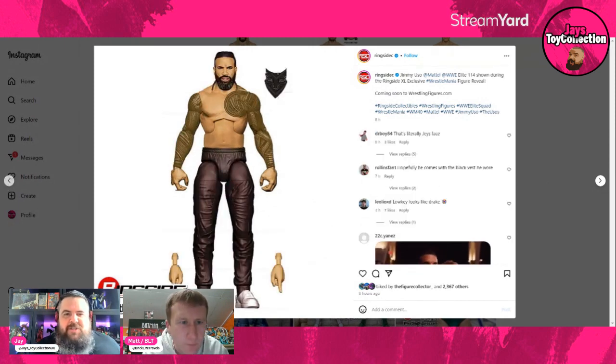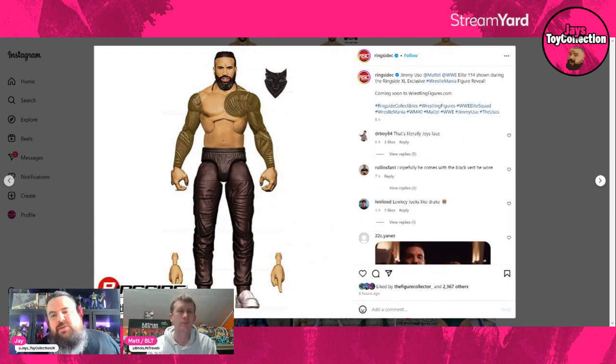You can't have Jimmy without Jay, and here is the other Uso — Jimmy, also from Elite 114. They said this is a new head sculpt with braided hair for the first time. He has a very plain black attire here, and I'm assuming he has the 'No Yeet' t-shirt on, but that's just an assumption. He has a different beard color from Jay, and different tattoos — but not a fan of the plain black trousers. Too plain for Matthew, who is a bright-colored man.